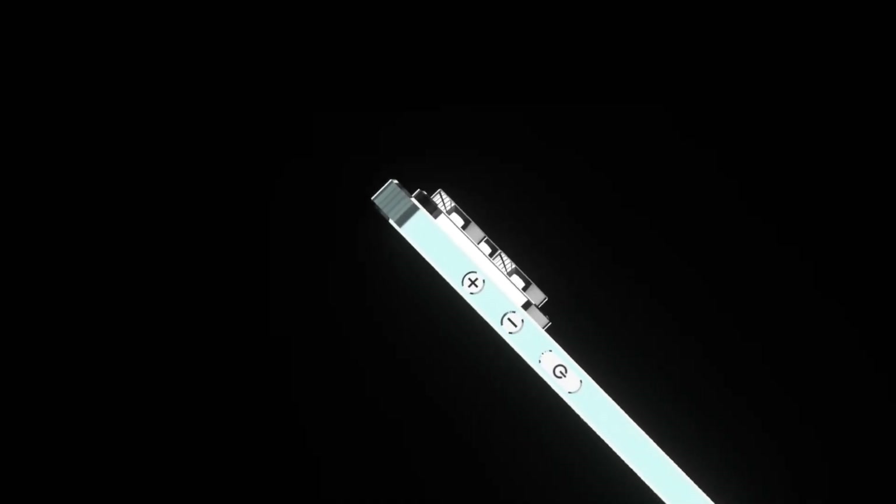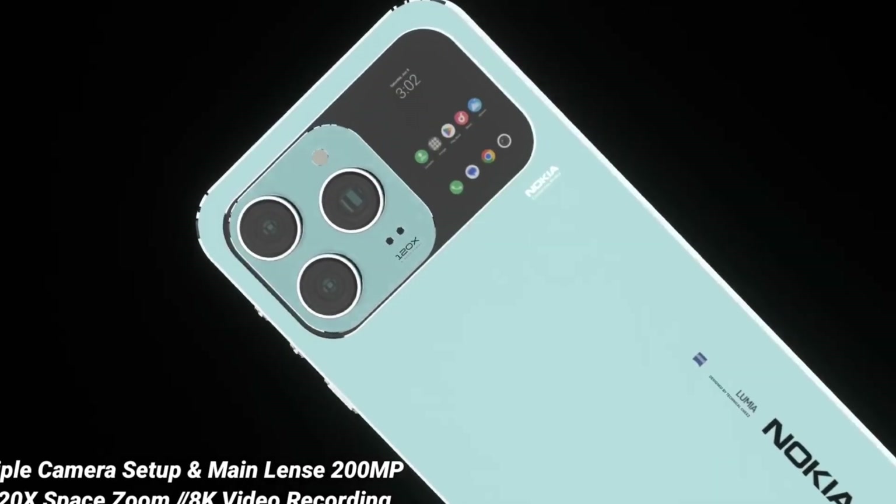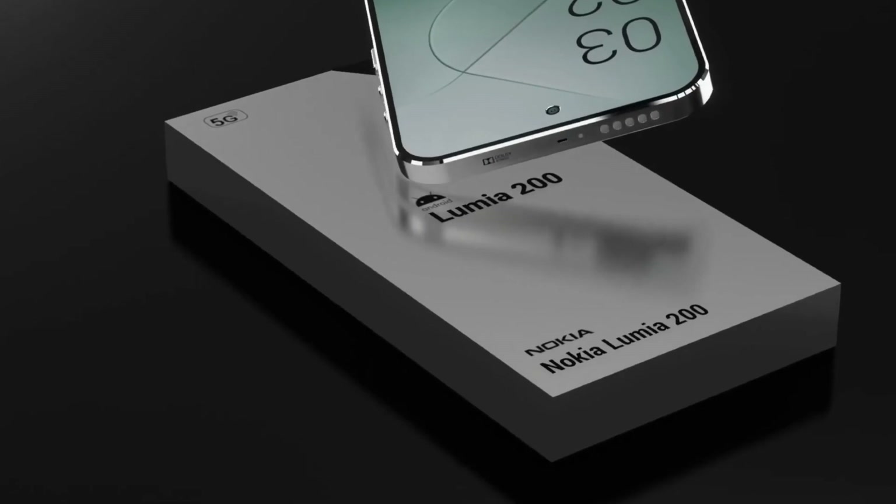The Nokia X200 Ultra 5G is a bold leap forward in smartphone innovation, combining cutting-edge hardware with a refined user experience that sets a new standard for what a flagship device can deliver.